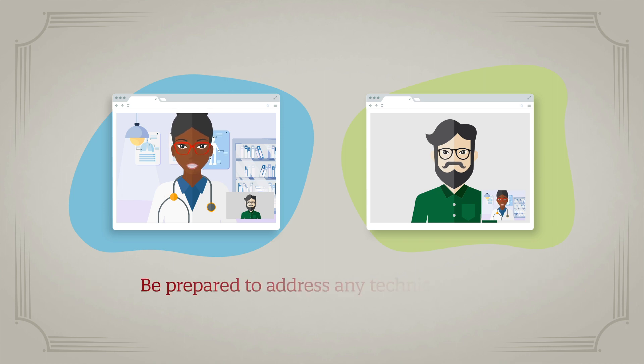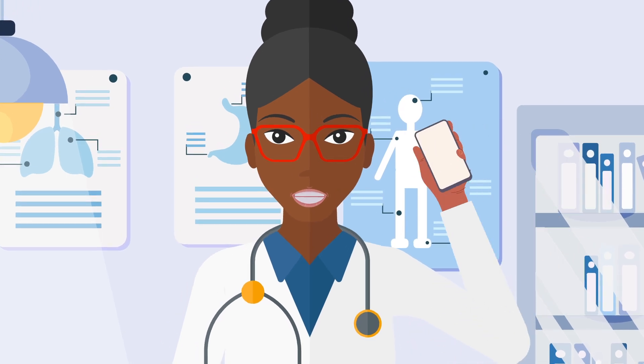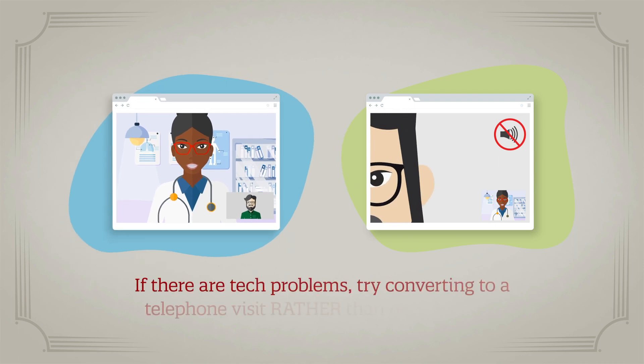Be prepared to address any technical issues that might arise during the visit. If the patient does not log on at the designated time, call them and make sure they have the right information to connect. If there are issues with picture, sound, or the internet connection,